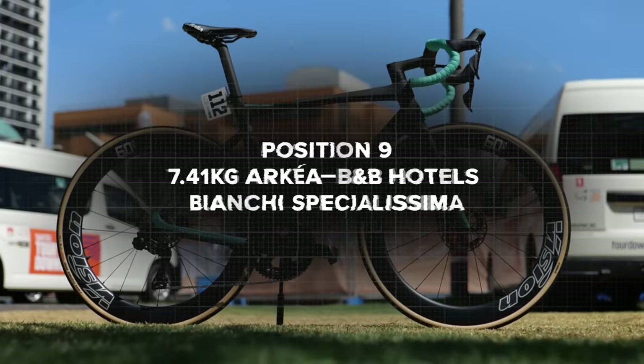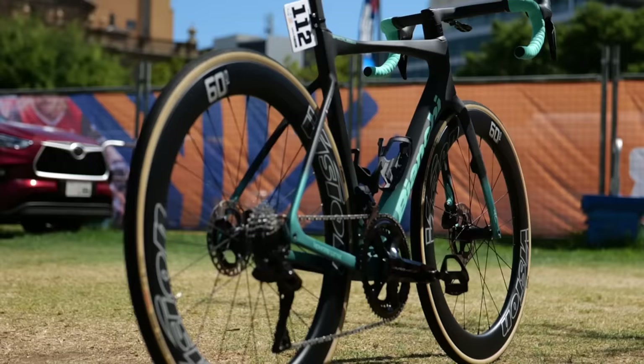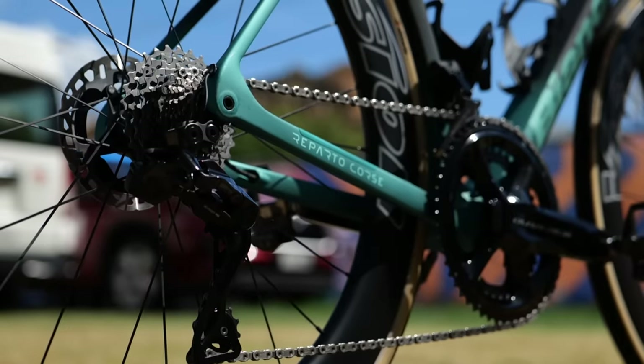This middle sort of batch of bikes has really small differences between them. In ninth place, 7.41 kilograms, Arkéa-Samsic — it's the Bianchi Oltre RC. Another team that's going to switch to a lighter bike; they have the Specialissima as well, but that's the lightest out-and-out aero bike so far.